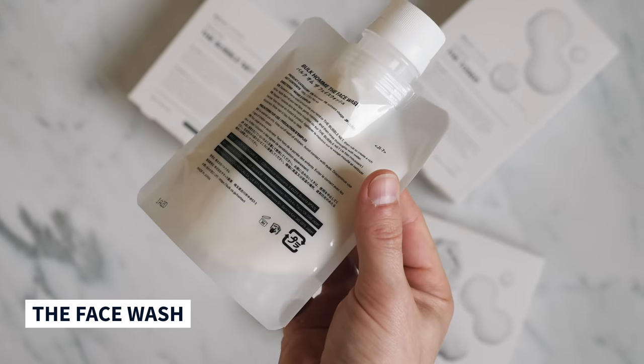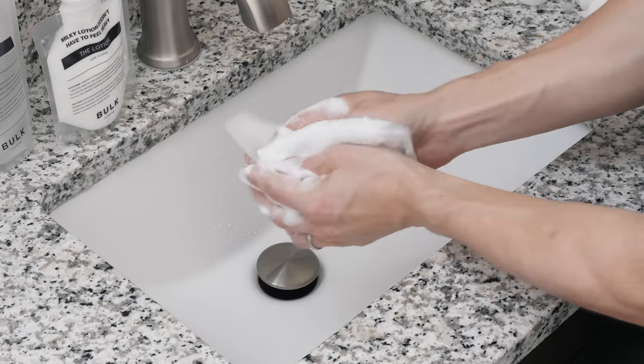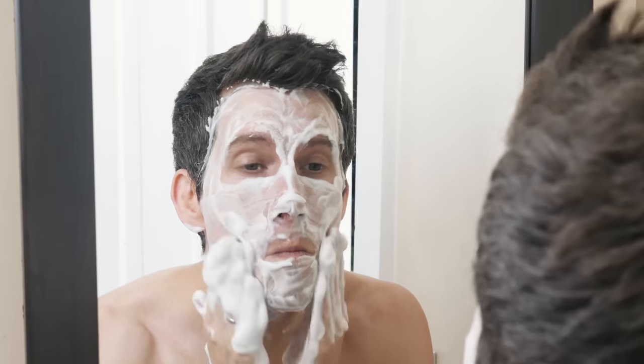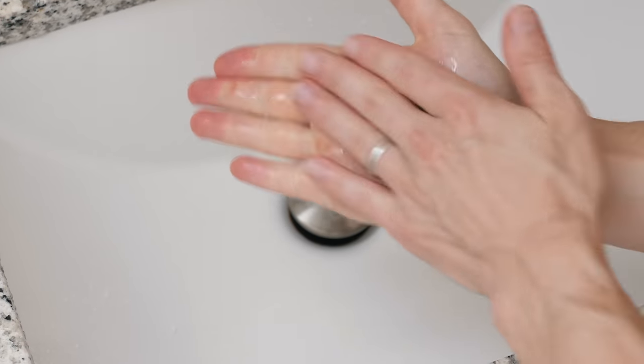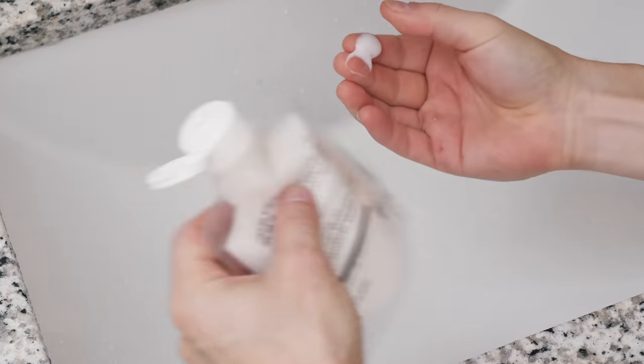The face wash is especially unique because it comes with a bubble net that you use to create a really rich, thick foam lather, and then you use that lather to wash your face. It almost has the feel or density of really old school shaving cream, but it washes off clean and leaves your skin feeling refreshed — no dryness or residue. The toner is very lightweight and liquidy, like giving your skin a big glass of water. The lotion isn't very thick, it's easy to rub in, easily absorbed, and doesn't leave any greasy feeling behind.